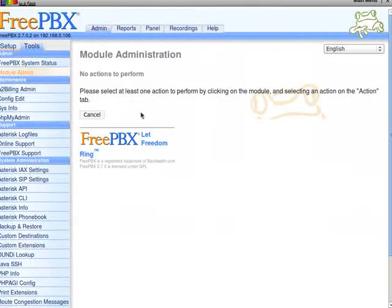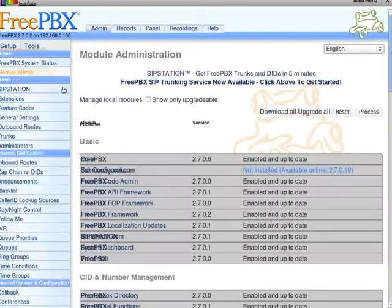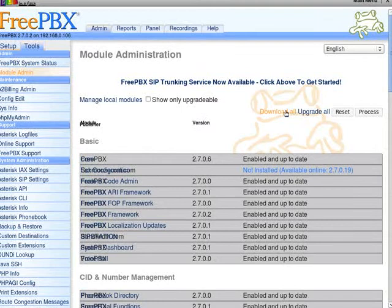Process it. Okay, let's try that again — upgrade all, and process.